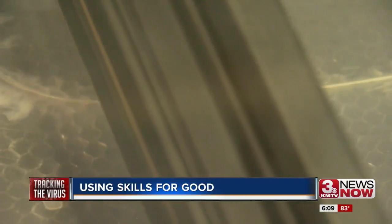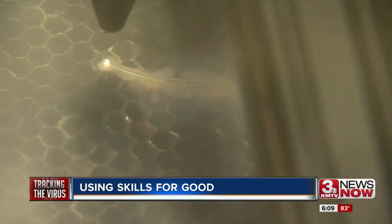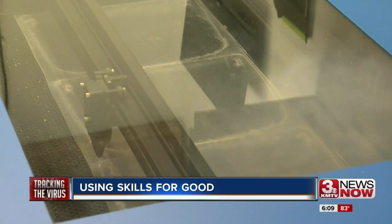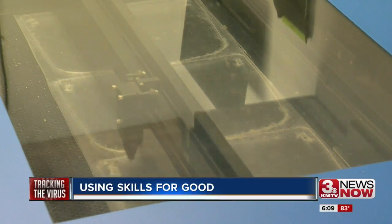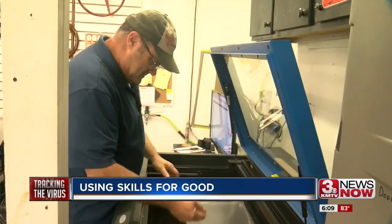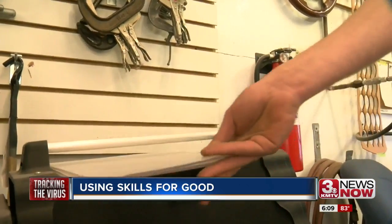We're basically a fire extinguisher right now, just trying to keep the fire out of the door until the big fire trucks come and take over and put the full fire out. We had just seen a couple posts on the internet that Apple's going to start producing them and Ford's going to start producing them. Everybody's just doing this out of the kindness of their heart.